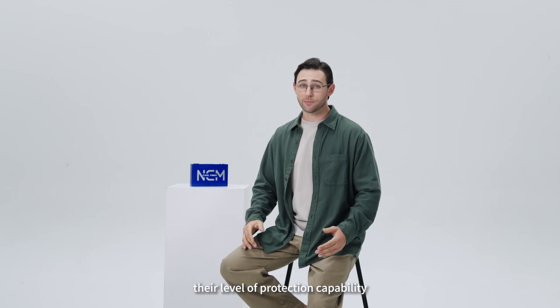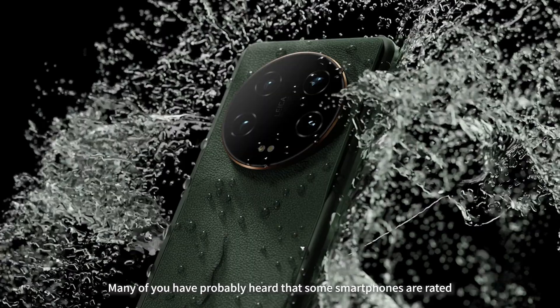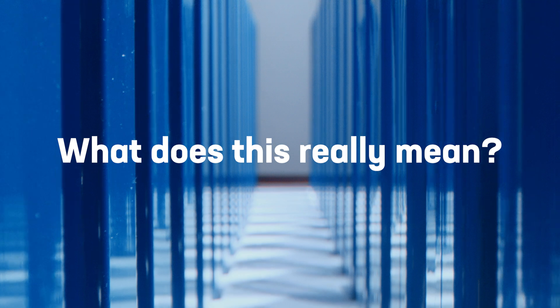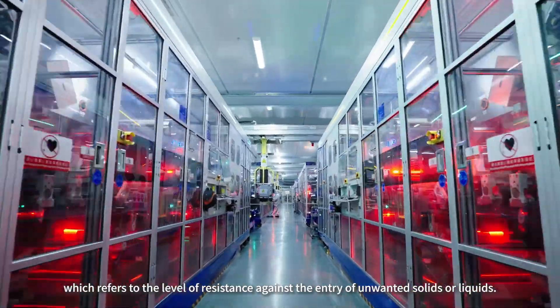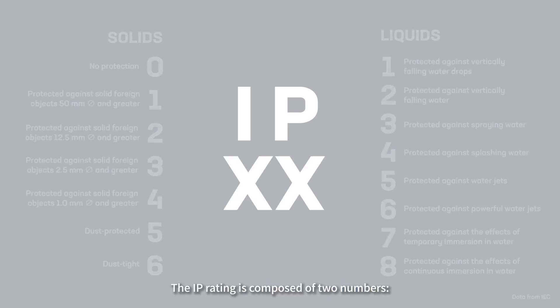Their level of protection compatibility is described using something called the IP rating. Many of you have probably heard that some smartphones are rated IP67 or IP68 for water resistance. But what does this really mean? IP stands for ingress protection, which refers to the level of resistance against the entry of unwanted solids and liquids. The IP rating is composed of two numbers.